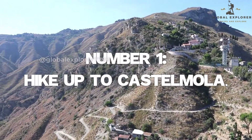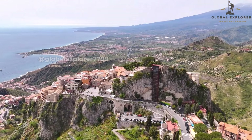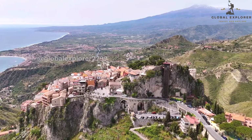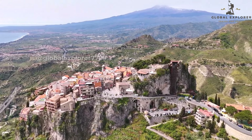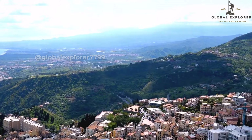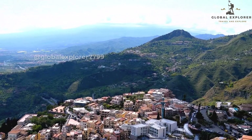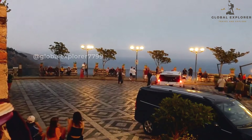Number 1: Hike up to Castelmola. Embark on an unforgettable journey to Castelmola, a charming medieval village perched atop a hill overlooking Taormina. The hike to this picturesque village may be steep and winding, but the reward is well worth the effort. As you ascend, you'll be treated to breathtaking panoramic views of the coastline, the lush Sicilian countryside, and the majestic Mount Etna, Europe's most active volcano.